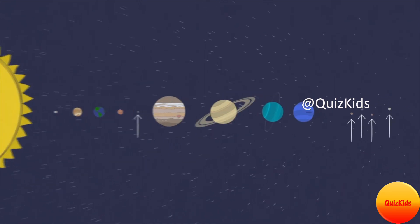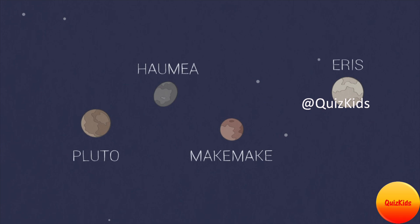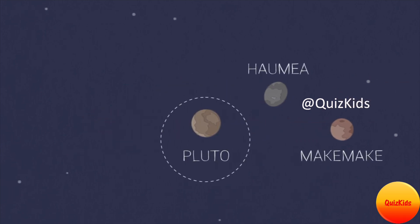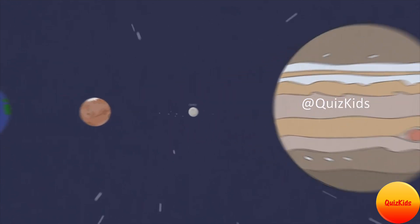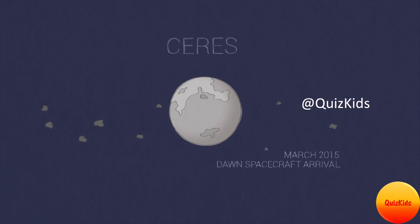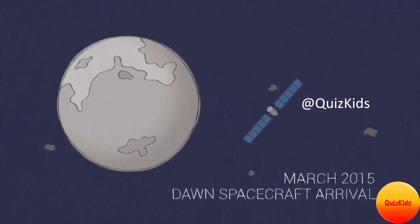There may be many dwarf planets in our solar system, but so far we've only discovered a handful. Most of them are very far away. Pluto is the most famous dwarf planet, but the nearest dwarf planet to us is Ceres, which was visited by a spacecraft in 2015. Ceres is located in the asteroid belt between Mars and Jupiter.